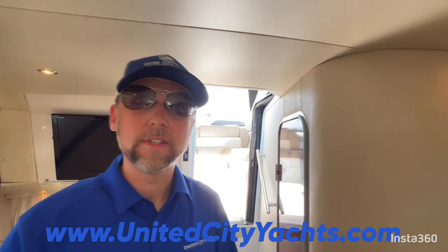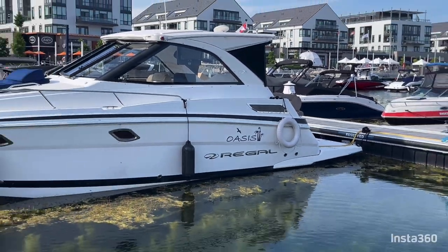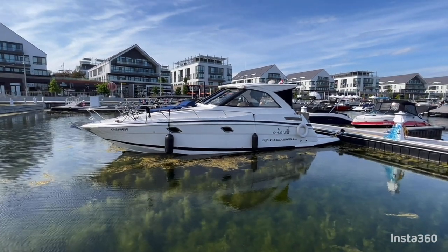If you'd like more information on this vessel or any other vessel on our website at UnitedCityYachts.com, please do reach out. I can be contacted directly at 705-718-2483 or by email at Andrew@UnitedCityYachts.com. We'll see you next time.